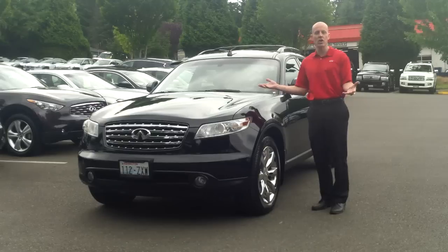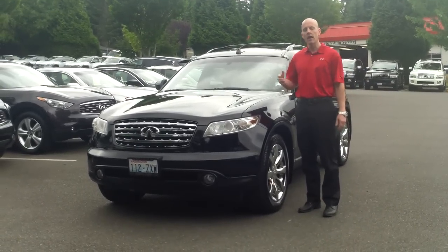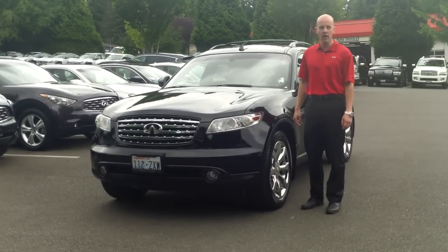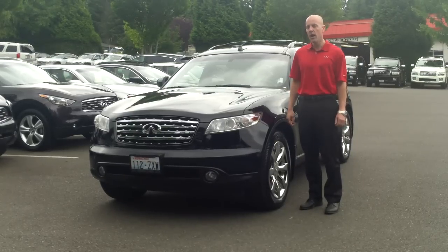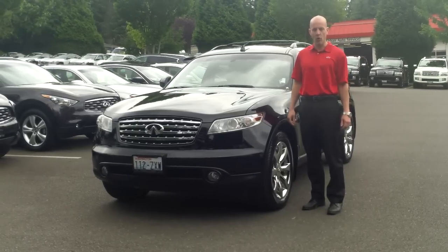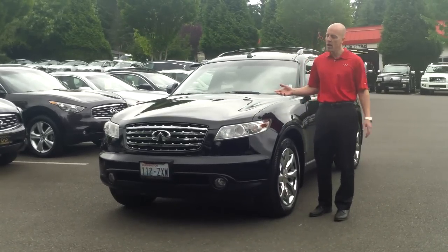This FX45 has a V8 engine — unlike our G Sedans, which only come with a six-cylinder. It's a double overhead camshaft 4.5-liter V8 that puts out 315 horsepower and 329 foot-pounds of torque, so not only does it have excellent handling, but it has sensational power.